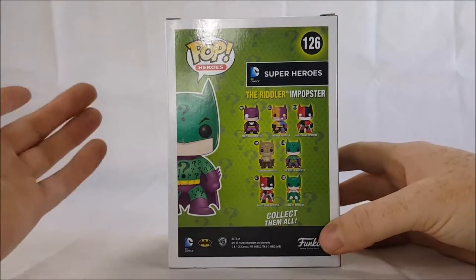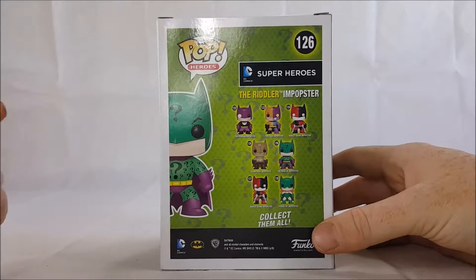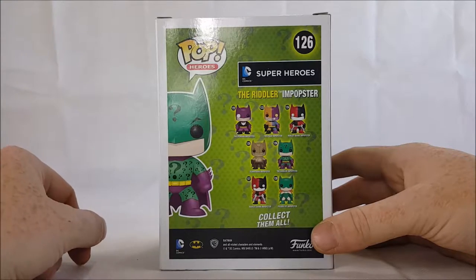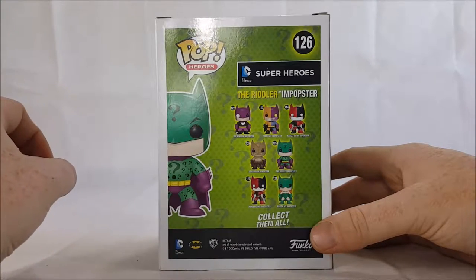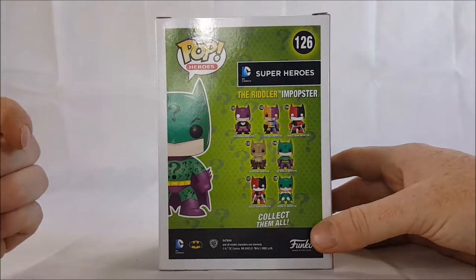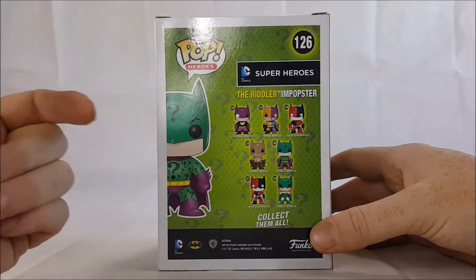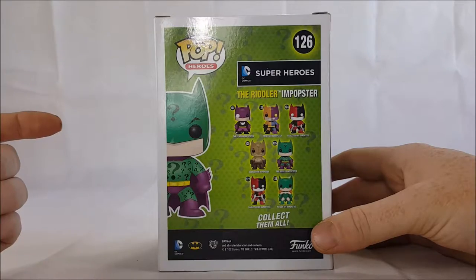Let's go over the different Popsters in this line. You have the Penguin who is number 122, Two-Face which is 123, Harley Quinn Batman and Popster number 124, Scarecrow number 125, Riddler which is of course 126, Harley Quinn Batgirl and Popster which is 127, and Poison Ivy Batgirl and Popster which is number 128.